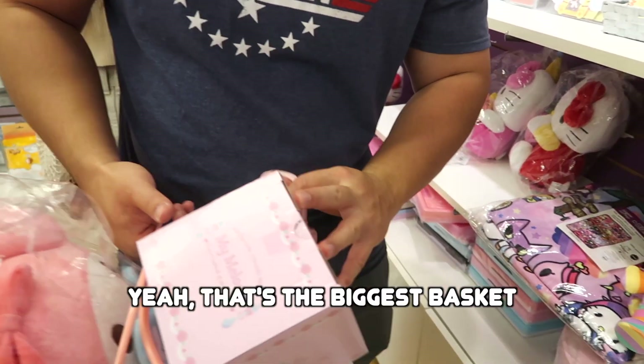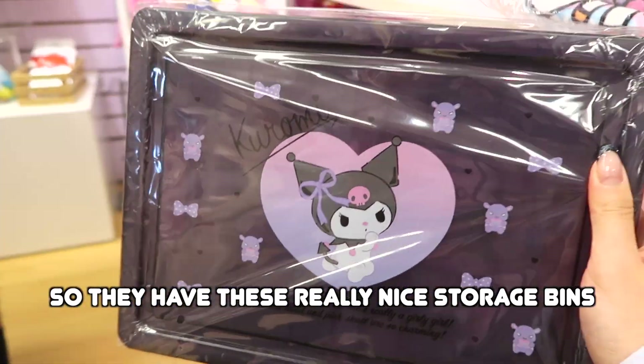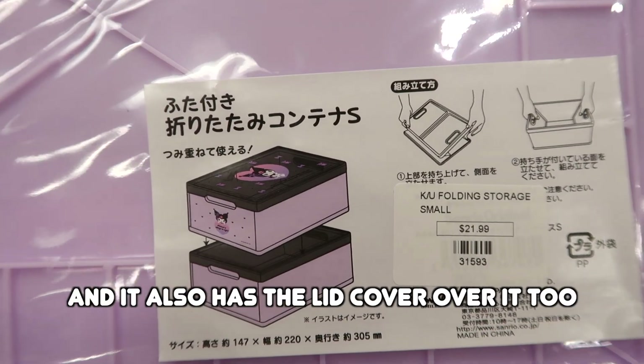It's a big basket — yeah, that's the biggest basket. They have these really nice storage bins that Sanrio just launched where you can collapse the basket and it also has a lid cover. So maybe we'll get the Kuromi one for sure.